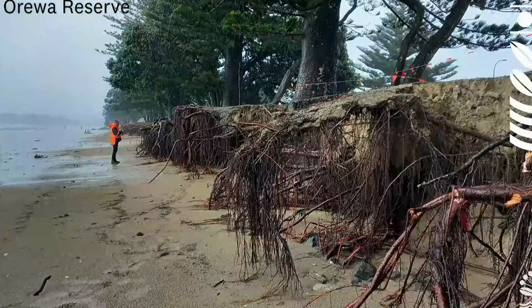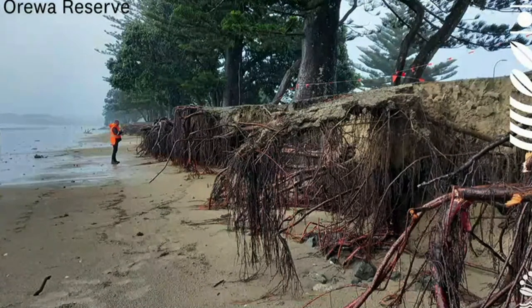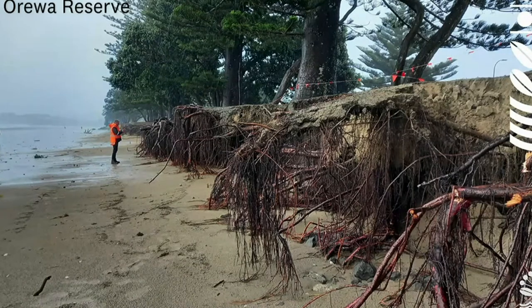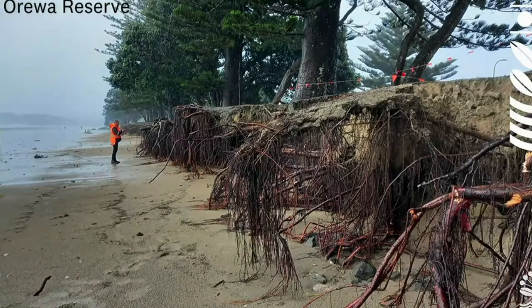This is Orewa Reserve — a pretty stark example of the effects of coastal erosion in and around that part of the reserve. We have a line of Norfolk pines planted historically along the dune crest, and it's becoming increasingly difficult to manage the coastal fringe with the trees set so far forward. There is a plan to manage that part of the beach with regular sand replenishment. Today sand is being transferred to that location — the roots are no longer visible. Our arborists are quite confident the trees remain stable and the sand buffer will remain a good management response for the foreseeable future.